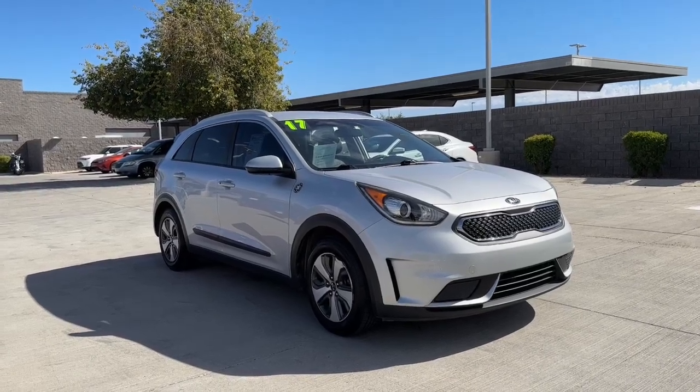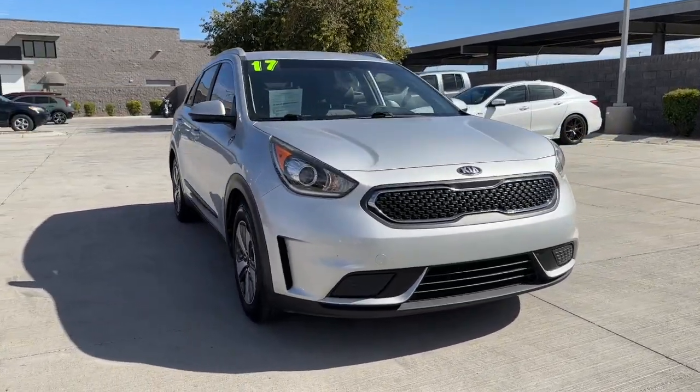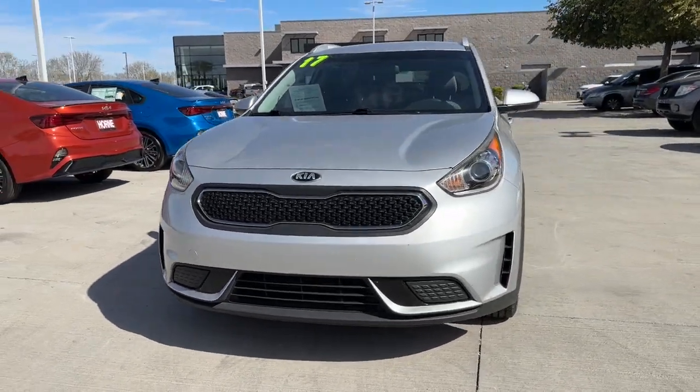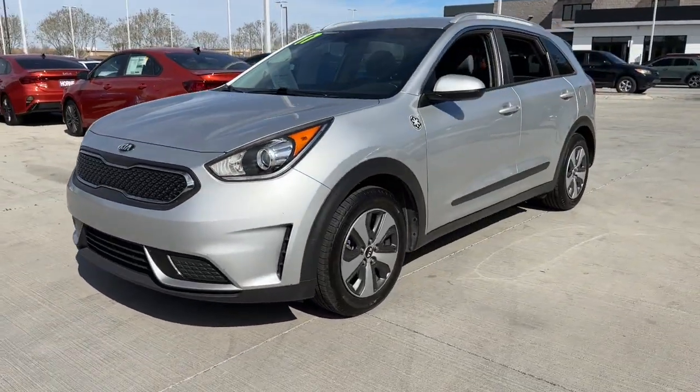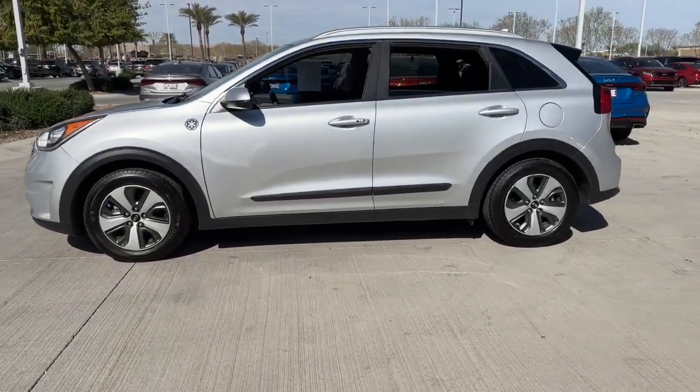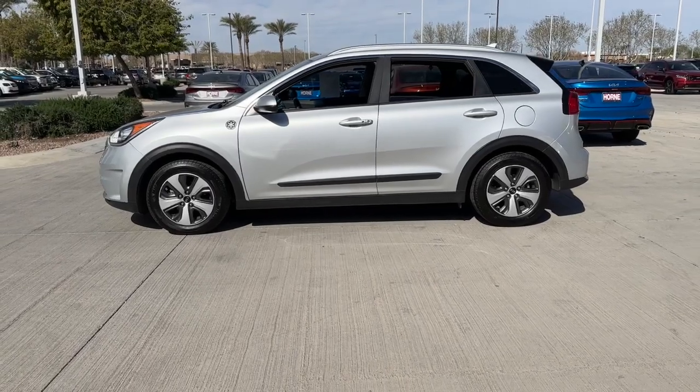Get a feel for the 2017 Kia Niro. With less than 100,000 miles on the odometer, this vehicle provides excellent value. Here's a sleek Kia Niro — the crossover that blends high-end style with SUV versatility and hybrid efficiency.